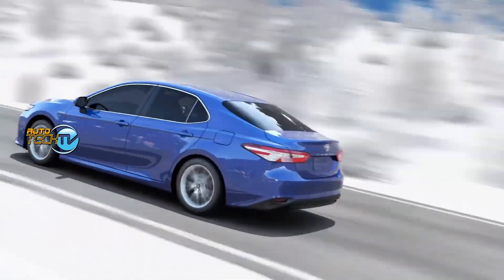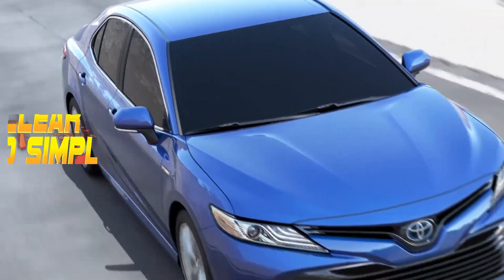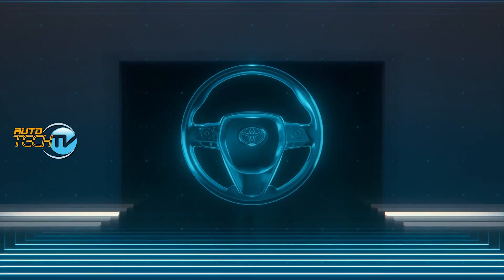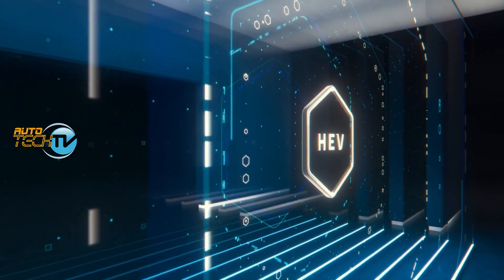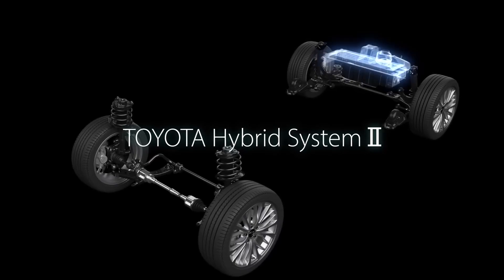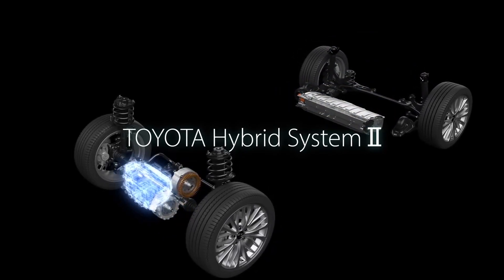Introducing the Toyota Hybrid System — a cutting-edge technology that combines a gasoline engine with an electric motor to provide unparalleled fuel efficiency and reduced emissions. I'm going to refer to this as the THS for the rest of the video. Toyota is leading the way and has been for some time with hybrid vehicles.